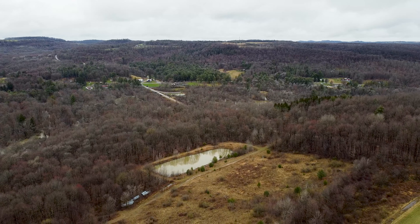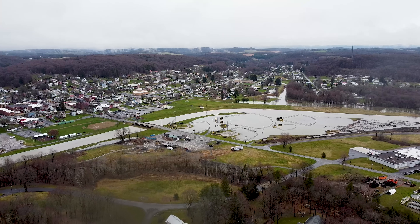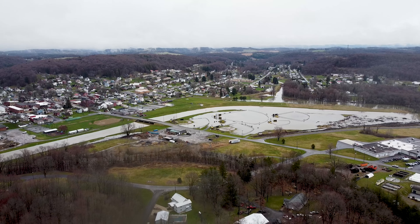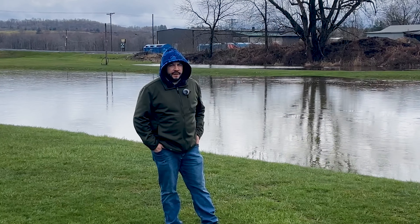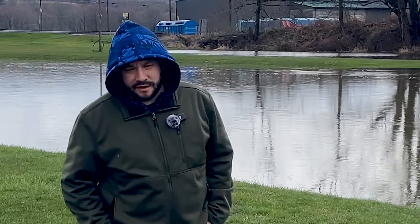I wanted to get some shots of just this area right here, Reynoldsville, Pennsylvania. I have flown this location before, so I'll go back and drop a couple photos just to give you a comparison. But with all the rain that we have gotten, the levels are up. It doesn't compare to some of the flooding that we have had in the area in the past, so I would consider this outcome to be a blessing — it's not as terrible.